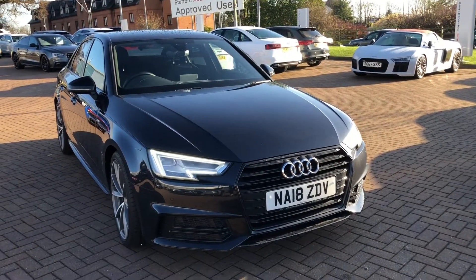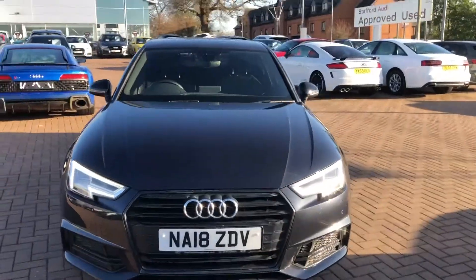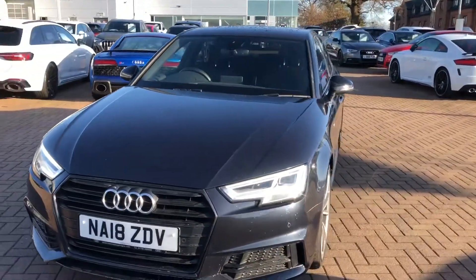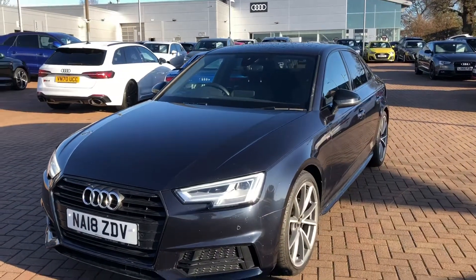Hi and welcome to Stafford Audi. I just want to give you a quick walk around this used Audi A4 Saloon Black Edition that we currently have in stock. This car has a 1.4 TFSI, it's an automatic, and it's finished in moonlight blue.